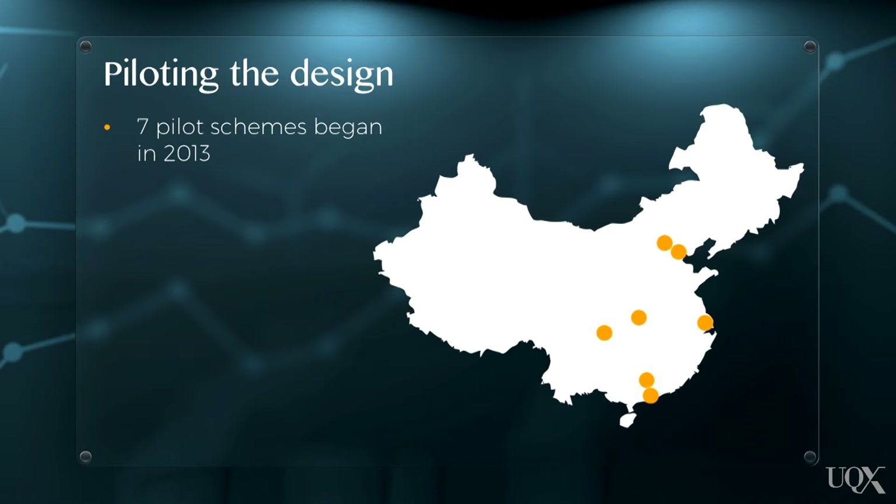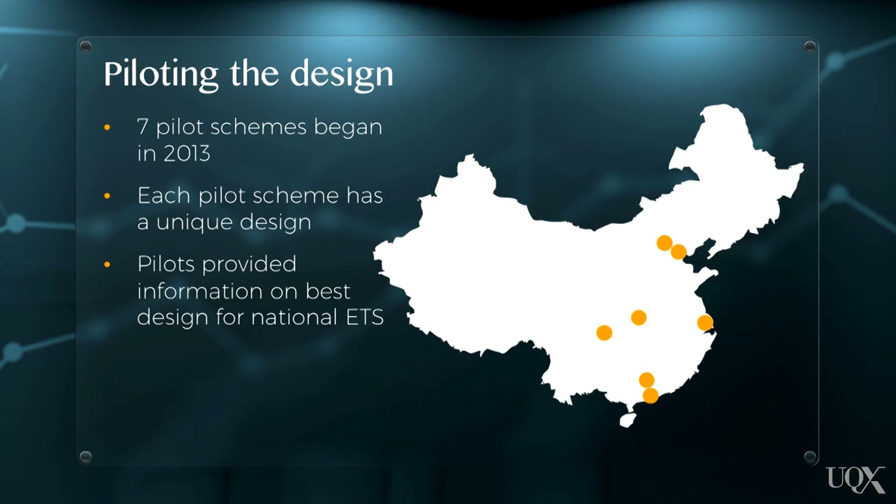Each pilot scheme differs in its design parameters, such as the offset limit, method of free allocation and non-compliance penalty. These trials have provided important information to the Chinese government on how key ETS design features, such as the way allowances are auctioned, influence the carbon price, the volumes of allowances traded, and ultimately how much abatement is undertaken.